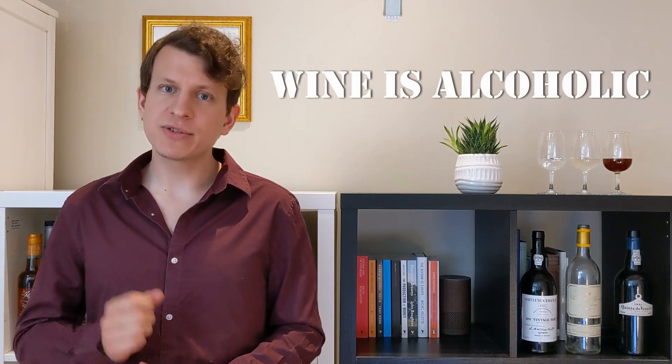Wine is alcoholic. Most wines have around 12 to 15% alcohol by volume. That means there are around 75 grams of pure ethanol in every bottle of wine, equivalent to one cup of vodka or around three and a half pints of a 5% beer.